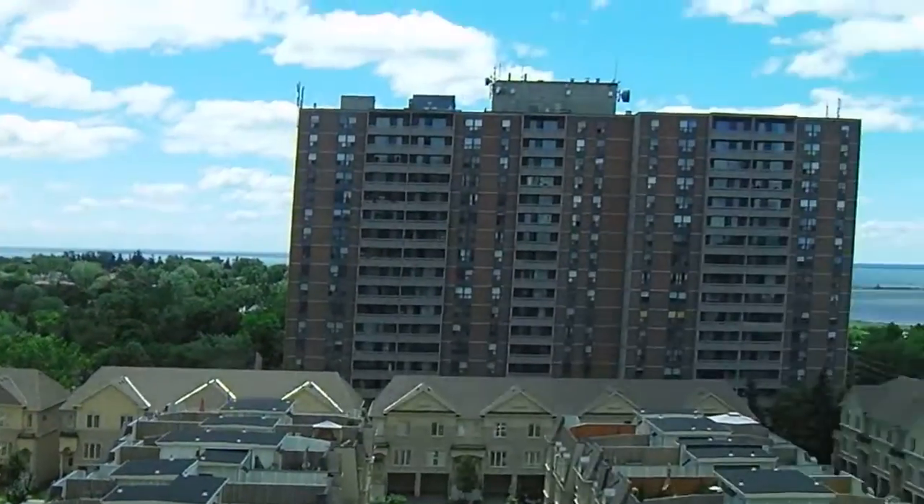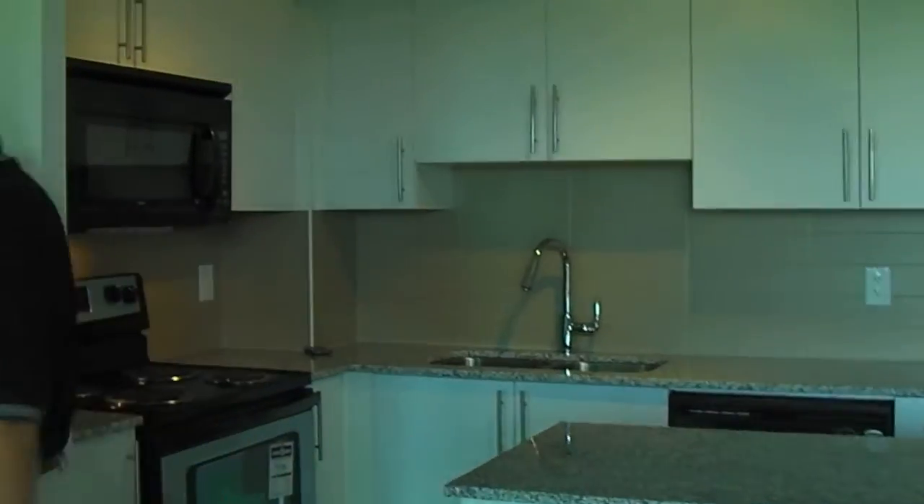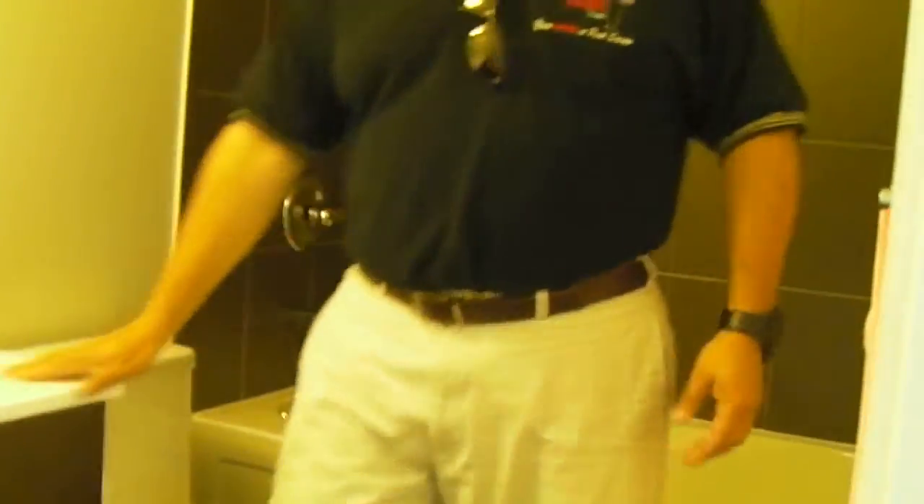As we come back in, you can see you have a very modern bathroom with top of the line upgrades, beautiful colors, a nice soaker tub, and very nice upgraded cabinetry.